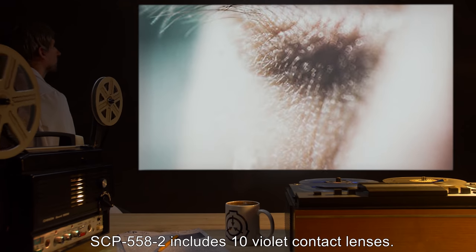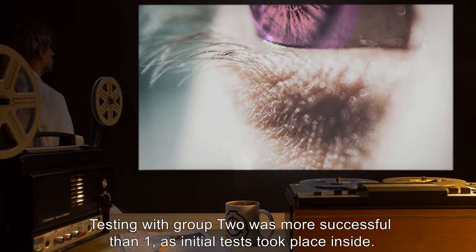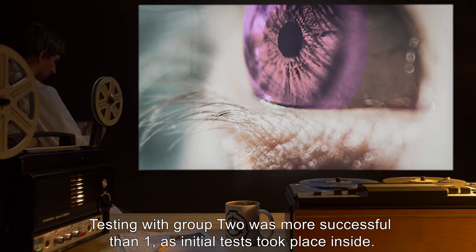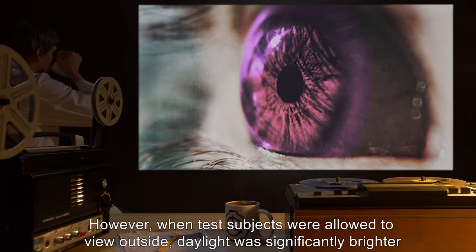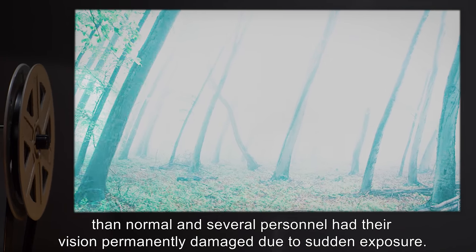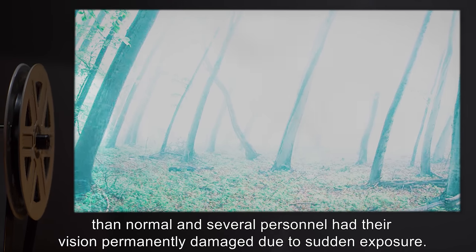SCP-558-2 includes 10 violet contact lenses. Testing with group 2 was more successful than group 1, as initial tests took place inside. However, when test subjects were allowed to view outside, daylight was significantly brighter than normal and several personnel had their vision permanently damaged due to sudden exposure.